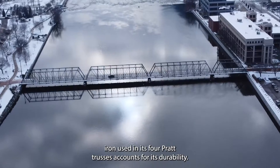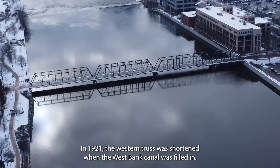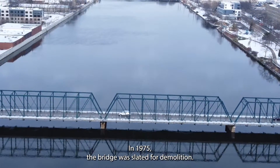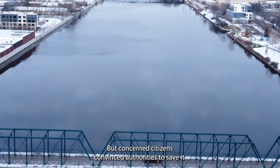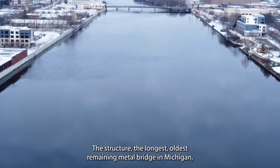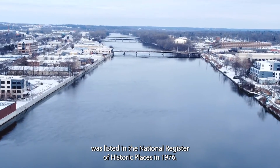In 1921, the western truss was shortened when the west bank canal was filled in. In 1975, the bridge was slated for demolition, but concerned citizens convinced authorities to save it. The structure — the longest and oldest remaining metal bridge in Michigan — was listed in the National Register of Historic Places in 1976.